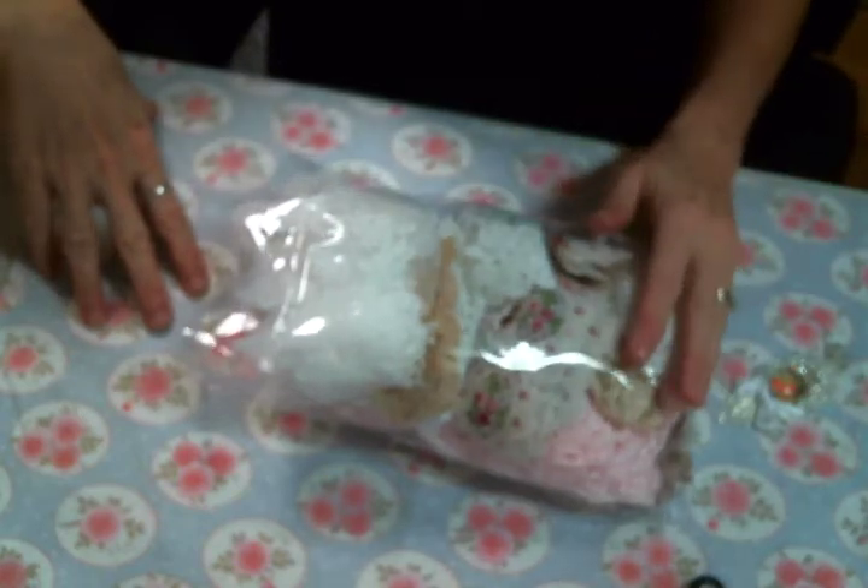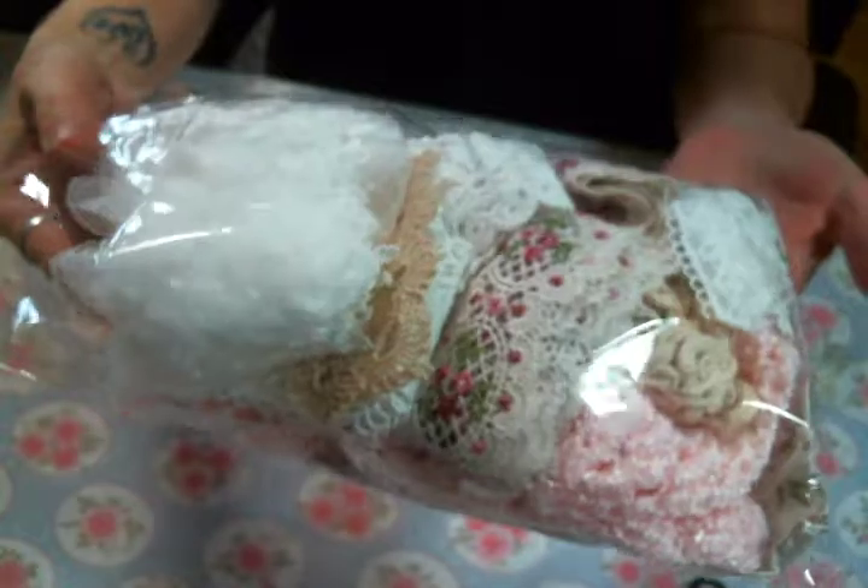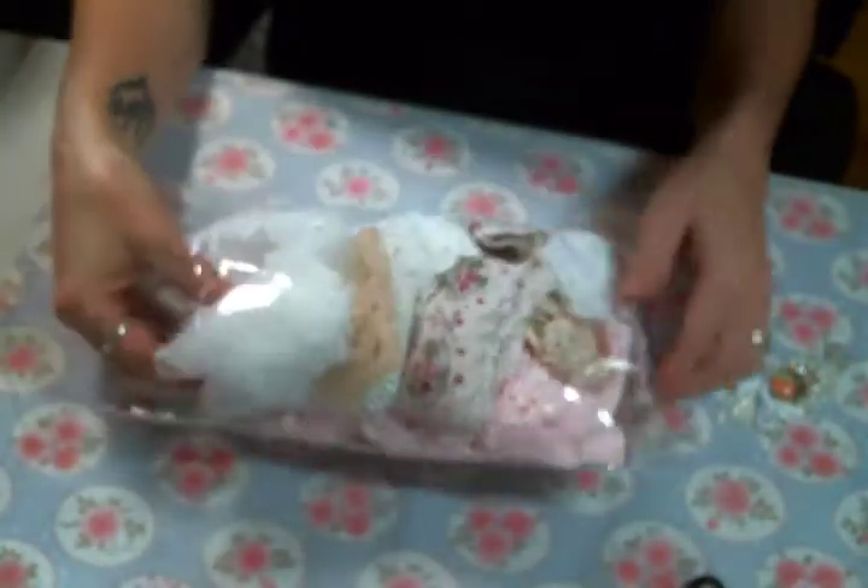Welcome back everyone. Amy Love here to share with you my December DT package from Angel Dream Crafts.